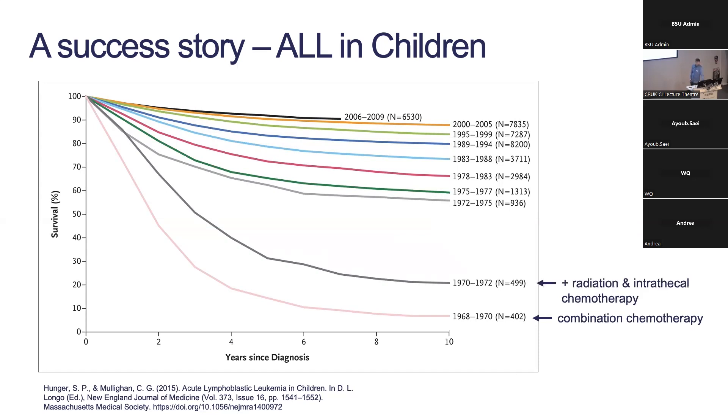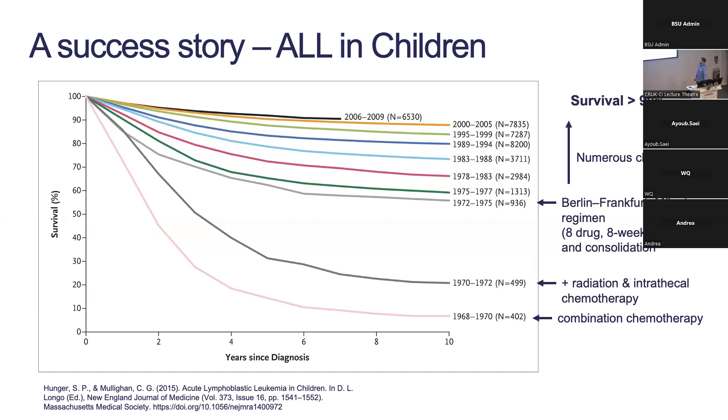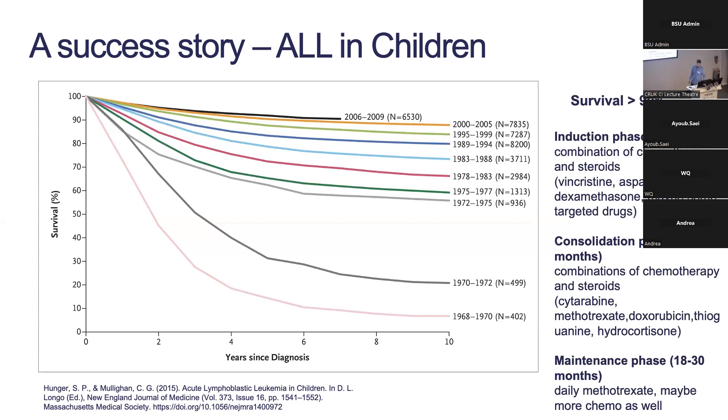Over the years we started introducing more treatments including radiation therapy and intrathecal chemotherapy, where they inject chemotherapy directly into the spinal fluid. The big jump came from the Berlin-Frankfurt-Münster regimen — an eight-drug, eight-week induction and consolidation period. Further clinical trials have taken survival curves up to now over 90 percent. Overall a massive success story.